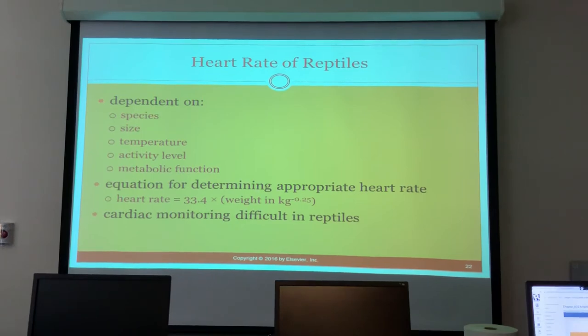It is very hard to monitor cardiac function in reptiles. The instructor noted she has only tried cardiac monitoring when they were not doing well — using a Doppler crystal to check if a heart rate was still audible.